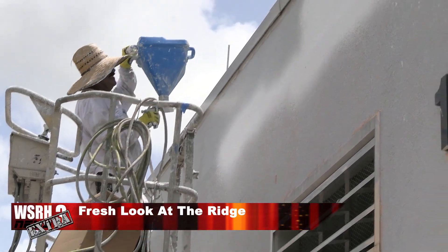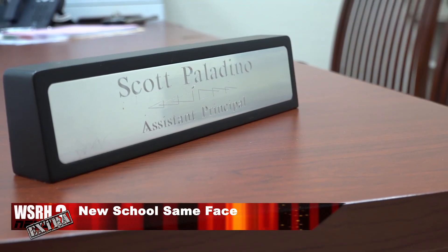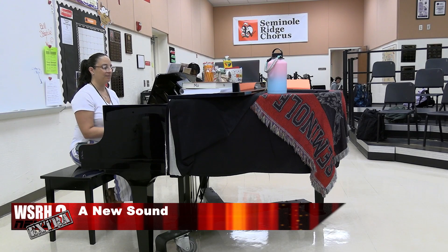Today on WSRH Extra, a new can of paint is being cracked open at Seminole Ridge. Also, old colleagues reuniting to run a high school. Plus, a new tune that can be heard across campus. WSRH Extra starts now.